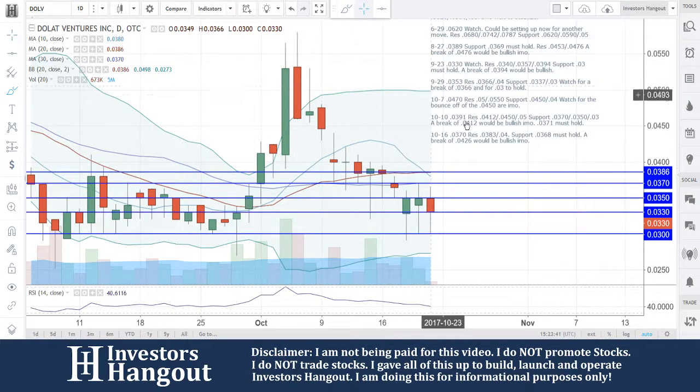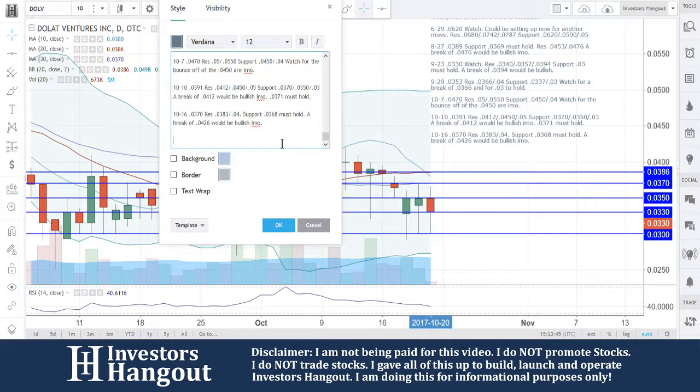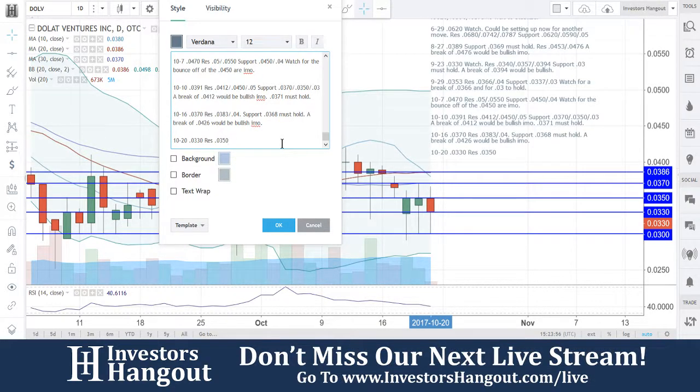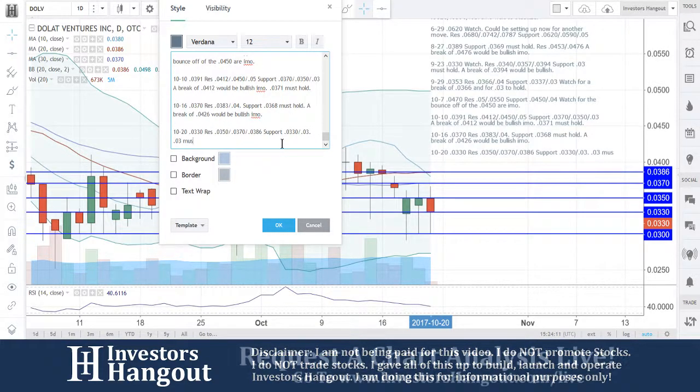Jumping back into the chart, let's go ahead and add in our notes for what we're going to be watching. I'm going to add this one to my watch list for this bounce. Currently at $0.0330, resistance levels at $0.0350, $0.0370, and $0.0386. Support at $0.0330 and $0.03 — that $0.03 is the must-hold.